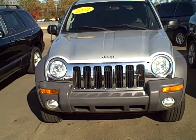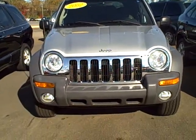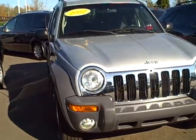Good morning Kelly. My name is Jim Hunt. I'm here at LaGrange Toyota. I got your email this morning about this Jeep 4x4.